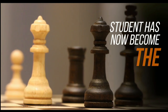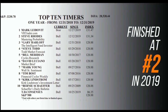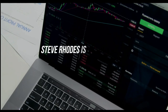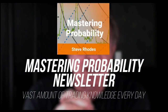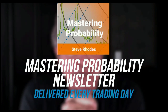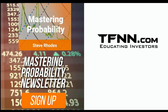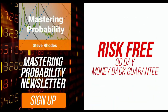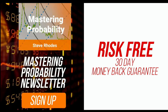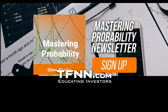Steve Rhodes started his trading career as a student almost 20 years ago, and the student has now become the master. Steve won the prestigious Timer of the Year Award in 2018 and barely missed that mark again in 2019, finishing at number two. He's committed to sharing his techniques in his Mastering Probability newsletter, delivered every trading day with updates throughout the afternoon. Sign up and receive access to seven of Steve's educational webinars absolutely free. All TFNN newsletters come with a 30-day money-back guarantee.